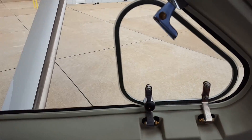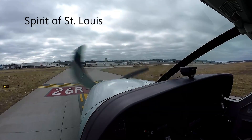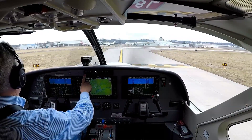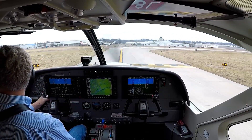The door is closed and locked, dust lock's removed. Superior Tower, Caravan November 1 Quebec is ready at 26R. Tower clears us: left turn heading 210, runway 26R, cleared for takeoff. Left turn to 210 and 26R, cleared for takeoff, 1 Quebec. We're clear left and right.